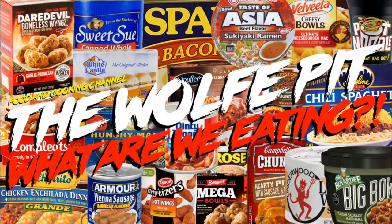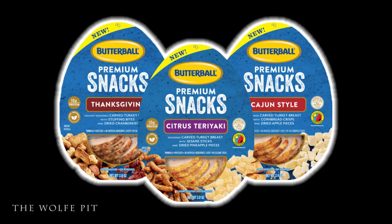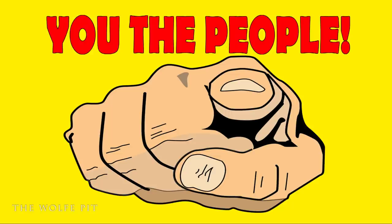Hey everybody, welcome back to the Wolf Pit with another episode of 'What Are We Eating.' Today we're trying all three of Butterball's new premium snack packs: a 2.8 oz Thanksgiving premium snack pack, a 2.8 oz citrus teriyaki snack pack, and a 2.4 oz Cajun style snack pack. Each one costs $3.29, which seems a little pricey, but the flavor combos do sound good.